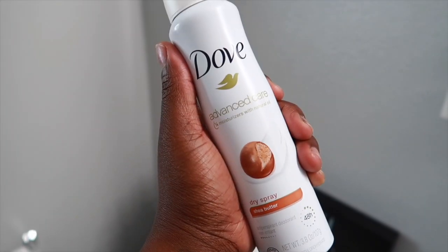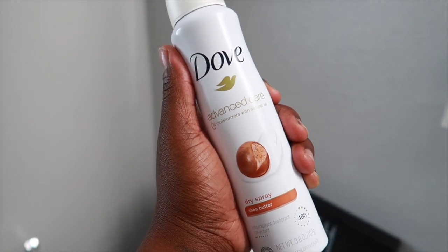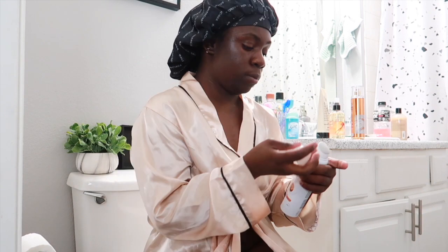For my intimate area I'm using my Dove Sensitive bar soap with a baby washcloth to keep things gentle and clean. Now that I'm out of the shower, I'm using my Dove Dry Spray Shea Butter as my deodorant.